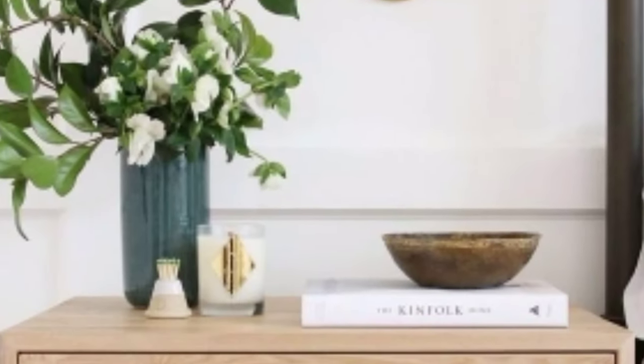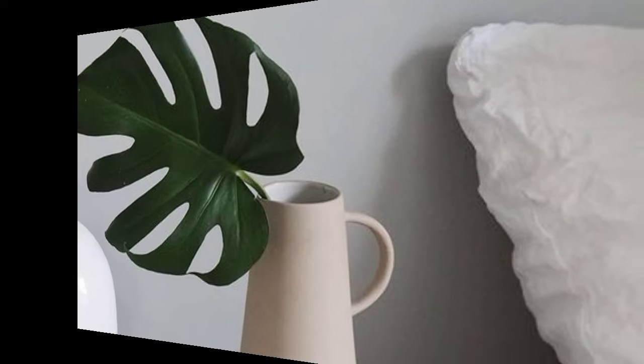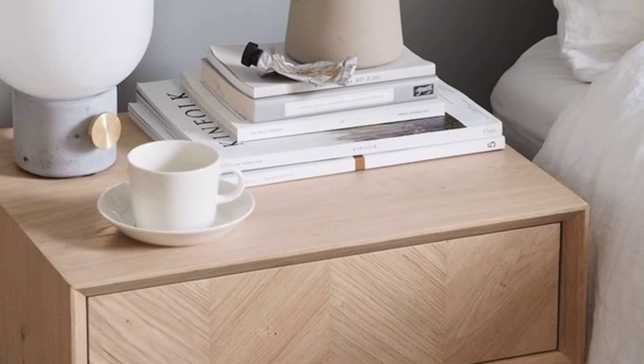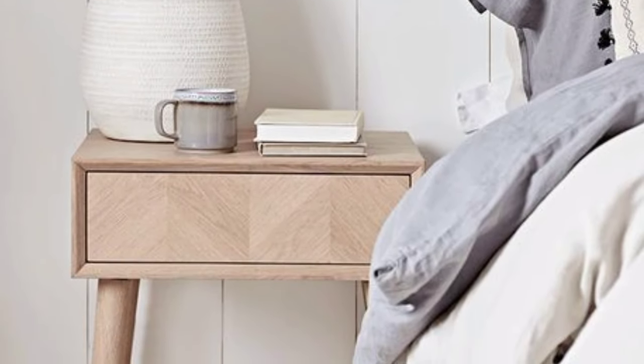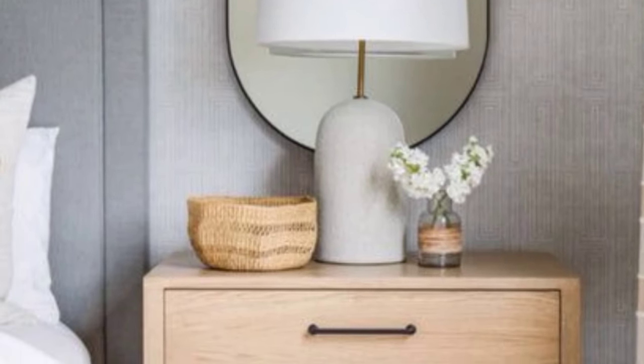I am sharing with you the latest, unique, and beautiful sleek designs of beside tables for your bedroom. For a sleek and modern beside table design, you might consider the options shown in this video. You can see different types of beside tables such as wooden, steel, and different types of shapes.